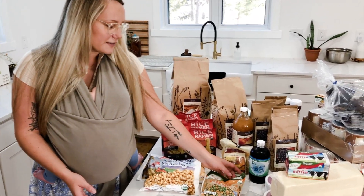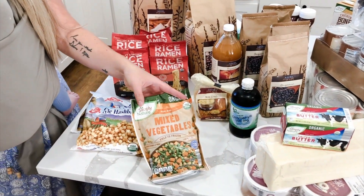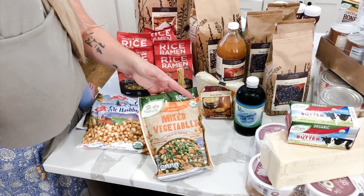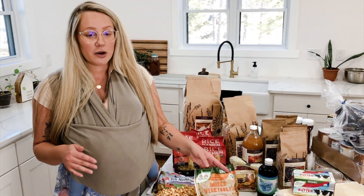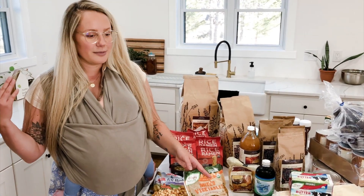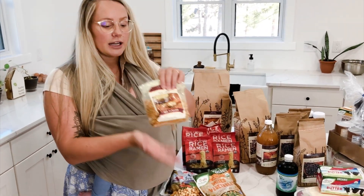This is an example of something I had in my Azure cart and then realized I could get it much cheaper at Aldi. What I do is buy as many as I would in bulk at Azure, just at Aldi instead. That way I have it on hand — it's just easier and cheaper than going to the store frequently.